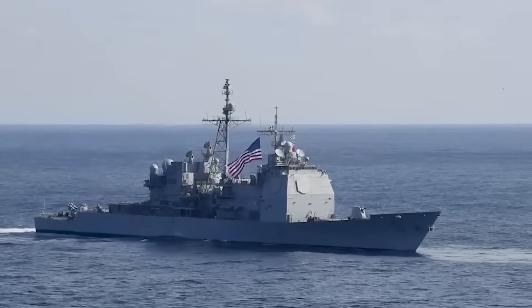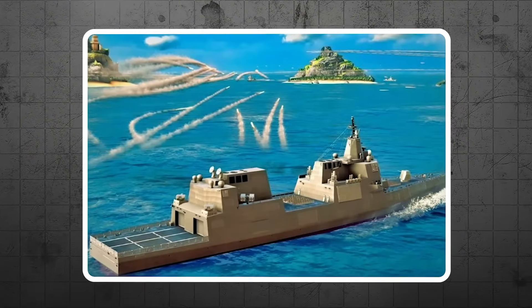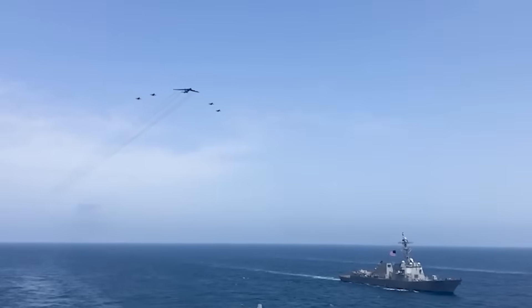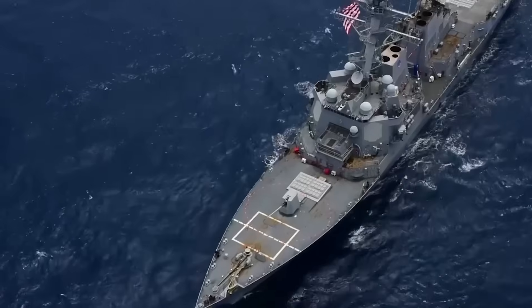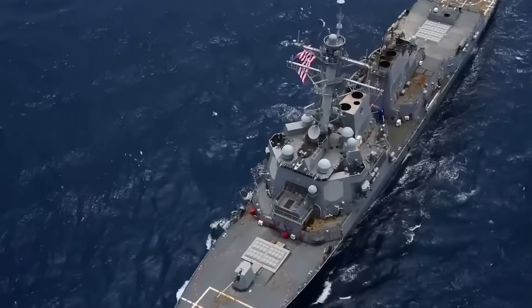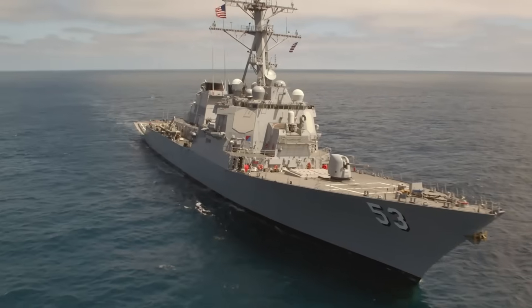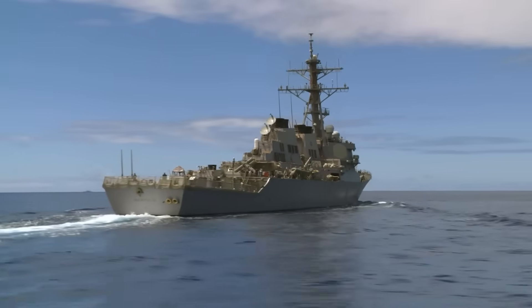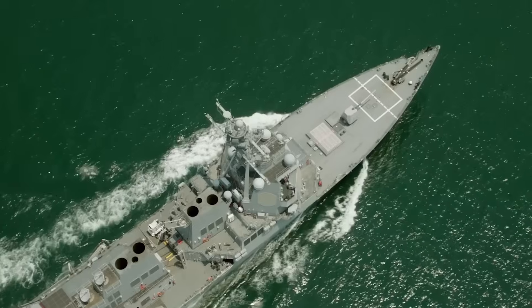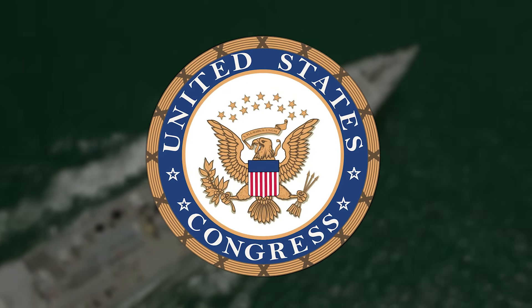Welcome to the future of naval warfare: the DDG-X Next Generation Destroyer. Today we're diving deep into America's boldest naval gambit since World War II, a clean sheet destroyer design that promises to revolutionize surface warfare. We'll explore the cutting-edge technology that makes this ship tick, uncover why the Navy desperately needs it, examine real-world scenarios where it could tip the scales of conflict, and address the controversial cost overruns that have Congress asking tough questions.